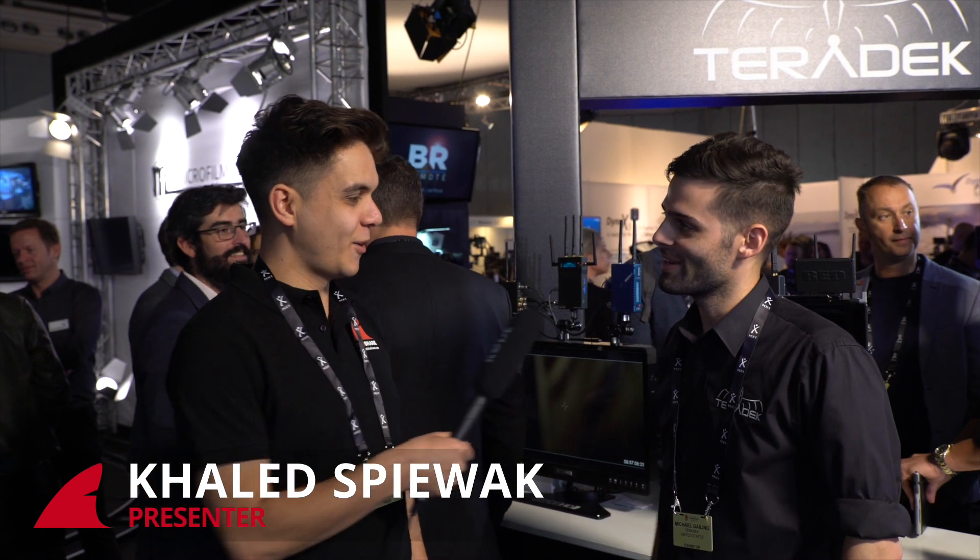I am here at the Teradek stand at IBC 2017. With me is Michael. Thank you for joining us — we appreciate it. What have you got for us today?